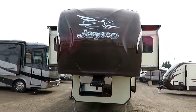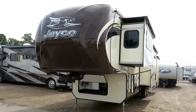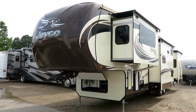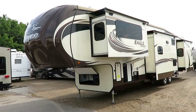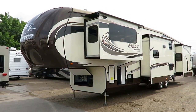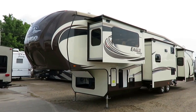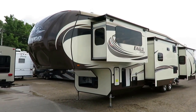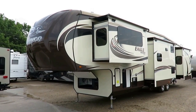It weighs about 13,020 pounds, and it is absolutely what I consider properly equipped for a unit of this size and caliber. In today's market they call this a North Point — just to give you a reference. The Eagle Premier was rebranded North Point around the 2016-ish season, so this was built right before that, but you can still see the core of the product is the same.